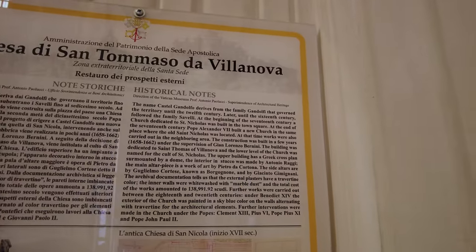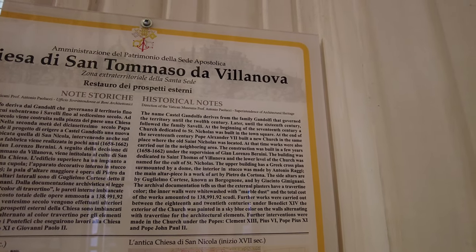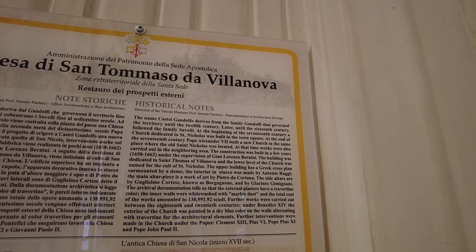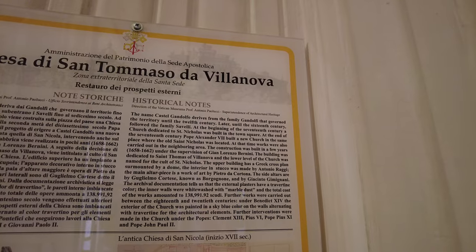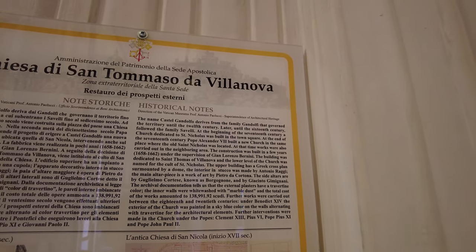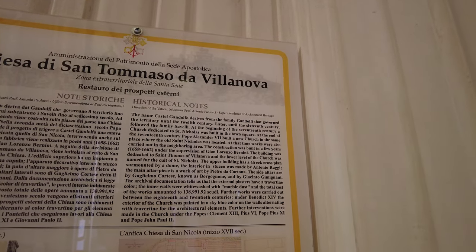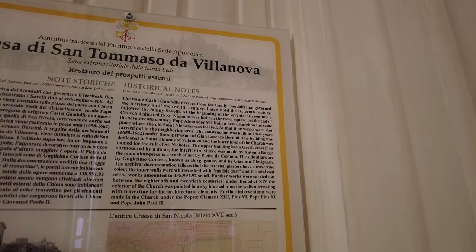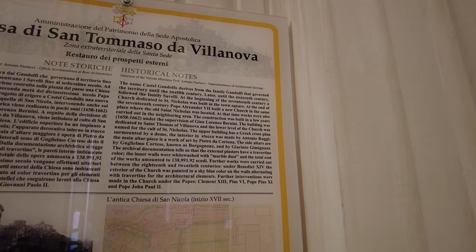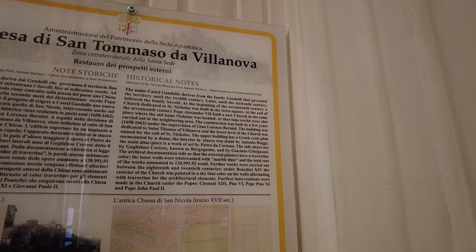The name of Castel Gandolfo derives from the family Gandolfo that governed the territory until the 12th century, later until the 16th century, followed by the family Sevilla. At the beginning of the 17th century, the church dedicated to St. Nicholas was built in the town square. At the end of the 17th century, Pope Alexander VII built a new church in the same place where the old St. Nicholas was located at that time. Further works were carried between the 18th and 20th century.